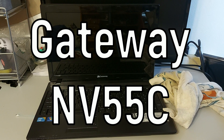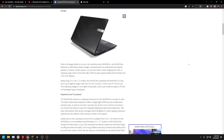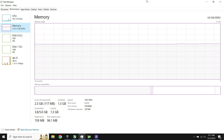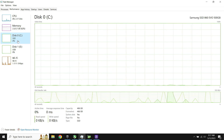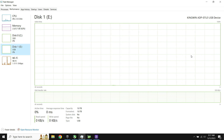This laptop right here is a Gateway NV55C. It's a mid-range laptop from roughly 2010 to 2011, making it roughly 13 years old, and today I'm going to be gaming on it. It has an Intel i3-370M CPU, 4GB of DDR3 RAM running at 1066MHz, and the GPU is the iGPU on the Intel CPU. The boot drive and the game drive are SSDs, though the game drive is going through USB 2.0.